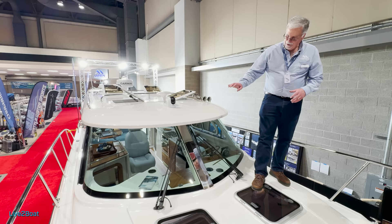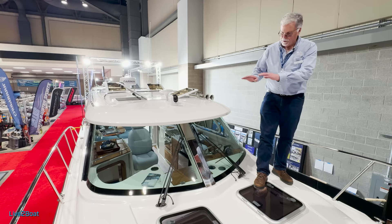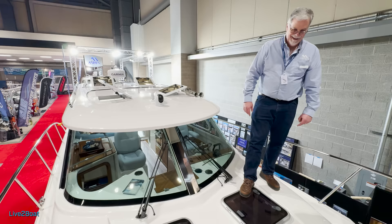Up here on the front deck, the glass is tempered safety glass from New York — again, U.S.-made. The wipers are pantograph wipers, but they're also intermittent if you want, just like your car. And washers are standard too — washer fluid in there. My boats are really dry, so there's not much salt spray, but you can occasionally get spots.